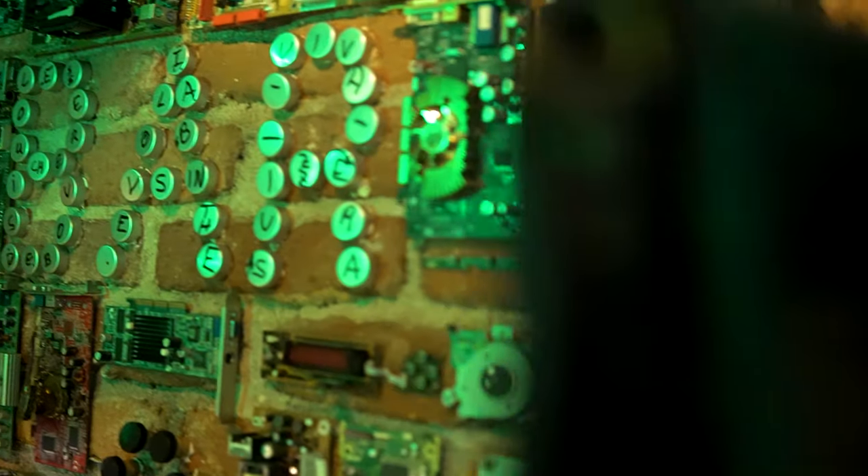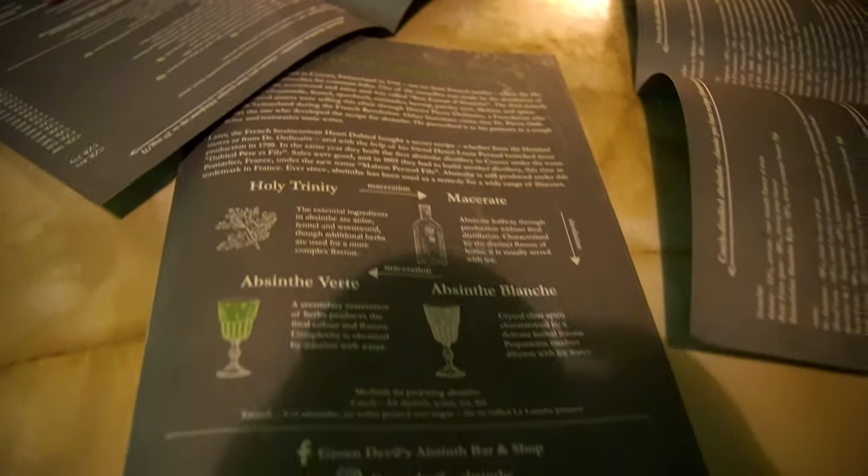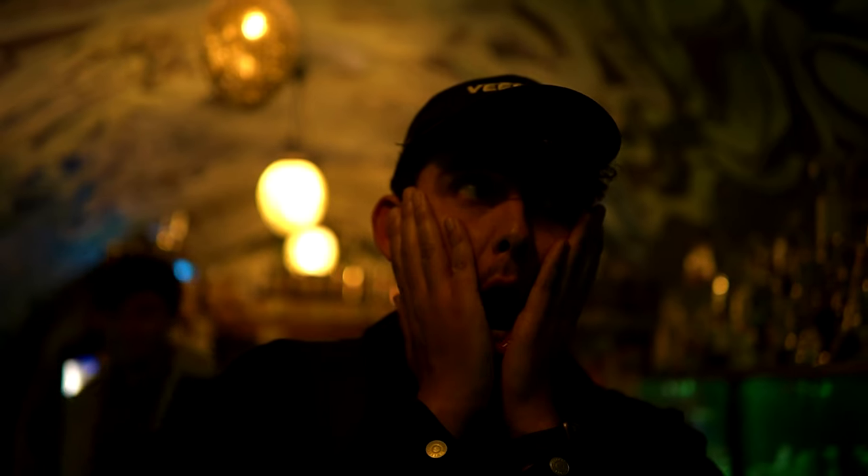They say absinthe is the green fairy drink, but this place calls it the green devil, and it definitely gives off that vibe — very Tales of the Crypt. It had rave reviews so we thought we'd give it a go. There are over 100 types of absinthe going up to 80%, and on top of that they also have some sort of cocaine vodka. It's definitely worth coming to give it a go.